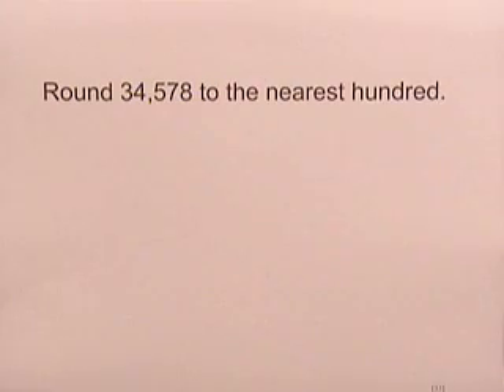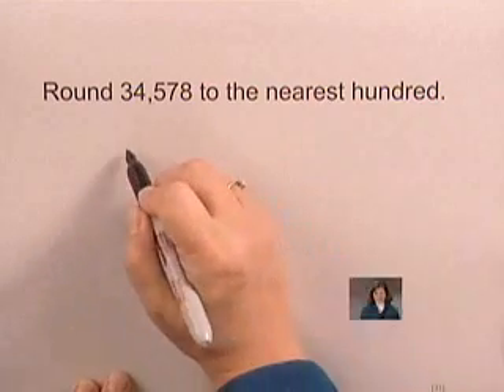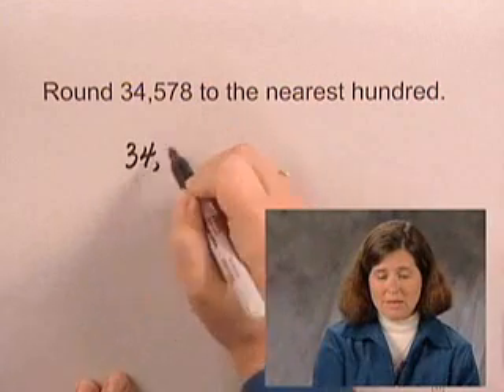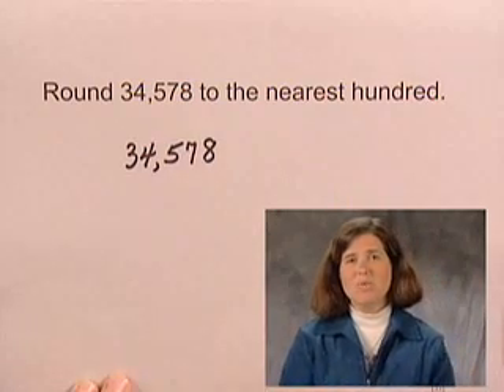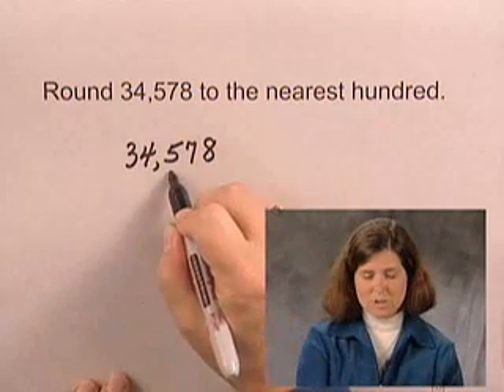In this question, to round 34,578 to the nearest hundred, we locate the digit in the hundreds place, which is five.